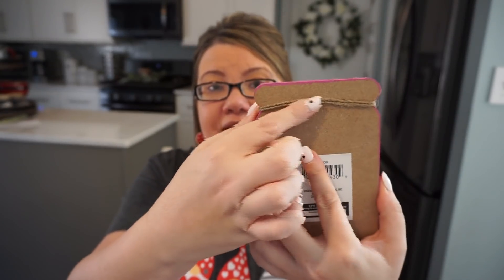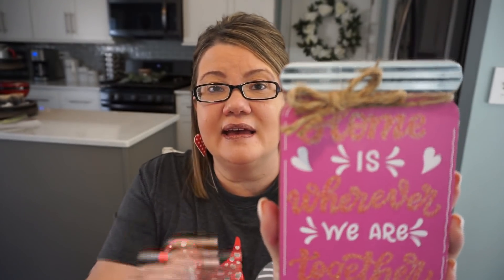I always seem to find these cute little jar pieces for each and every season — love them. This one says 'Home is wherever we are together.' I really like this saying, but I find it's a little too light with the glitter — I wish it was in black or a different color so it would stick out more. But it has the little burlap extras and a little steel piece that makes it look like a jar, so pretty darn cute.